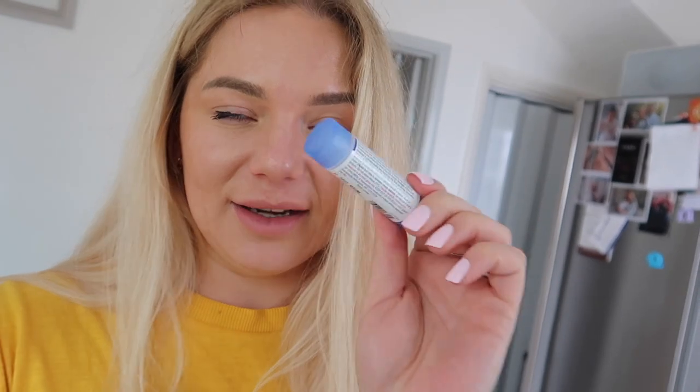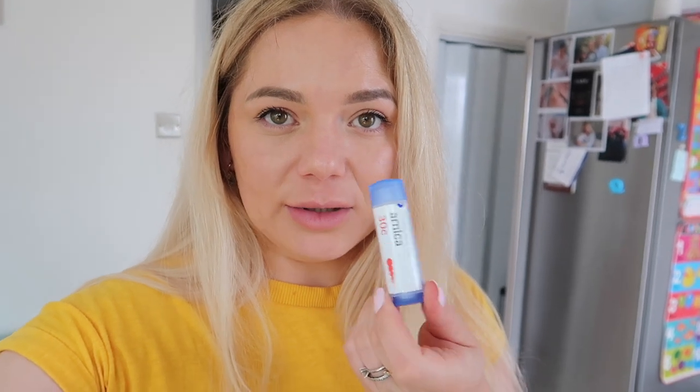I've got my arnica pills — I'm going to take two. These are great for inflammation and for not getting too bruised or having a reaction. I took these when I got my lips done last time and I recommended it. So I'm just going to take them now, and this is how my lips look at the moment.